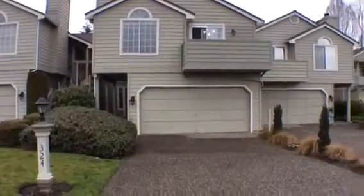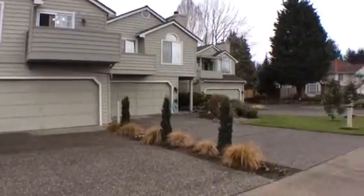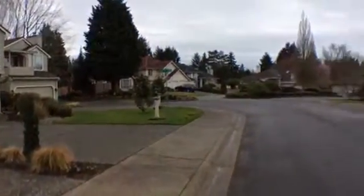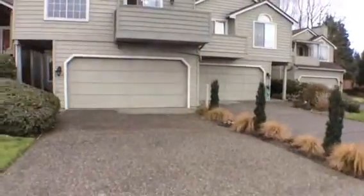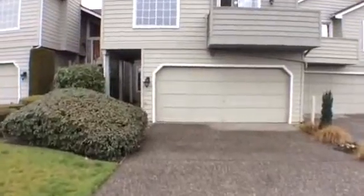Welcome to 324 122nd Place in Bellevue. This home is located on a cul-de-sac, away from main roads, but very close to downtown and located east of 405.